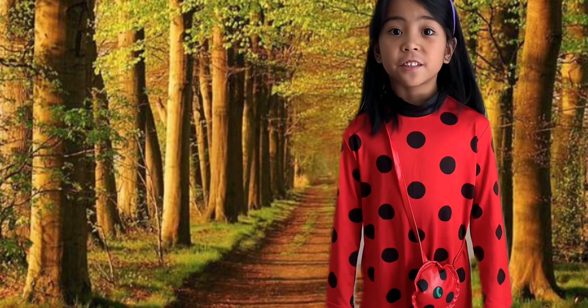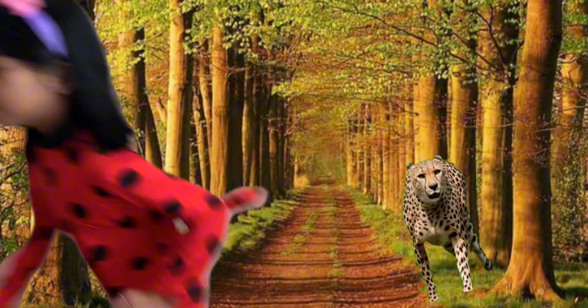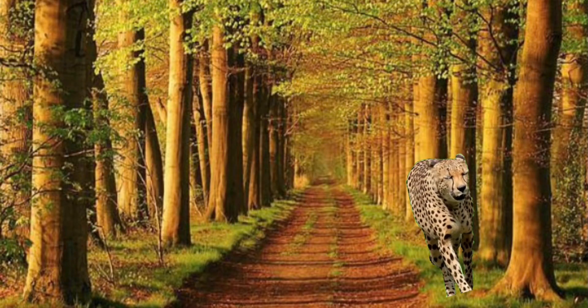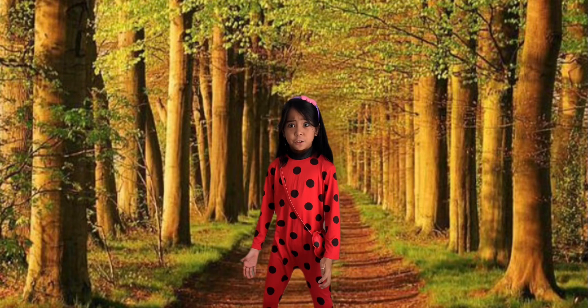C is for Cheetah. Run away, guys! Phew, that was close.